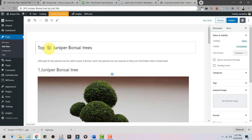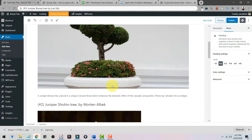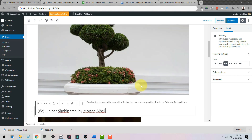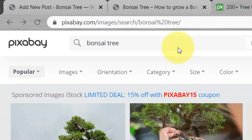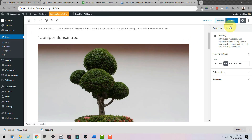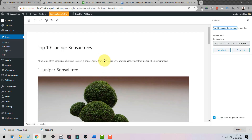I've created a sample post. You can see the headline, the paragraph, and the H2 tag. To find images, I use Pixabay — you can get free images there. Once you're done writing, click Publish and your content will be available online.